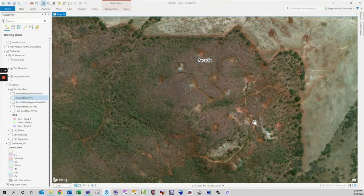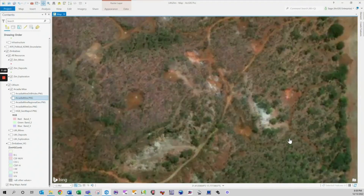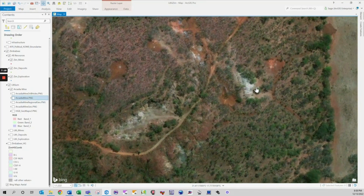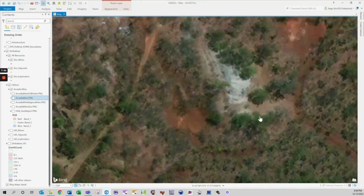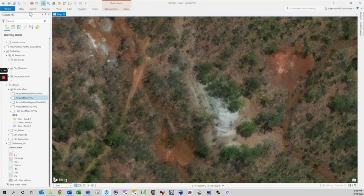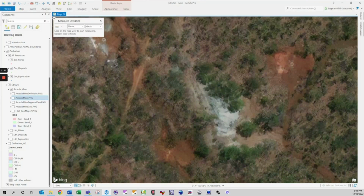GIS systems are not static like a traditional map. Project data contained in a GIS file is live and can be analysed and combined in new ways as more data becomes available through exploration and research. The industry standard for GIS platforms is Esri ArcGIS — you can check out their mining section here. Looking for a free GIS platform? Check out QGIS.